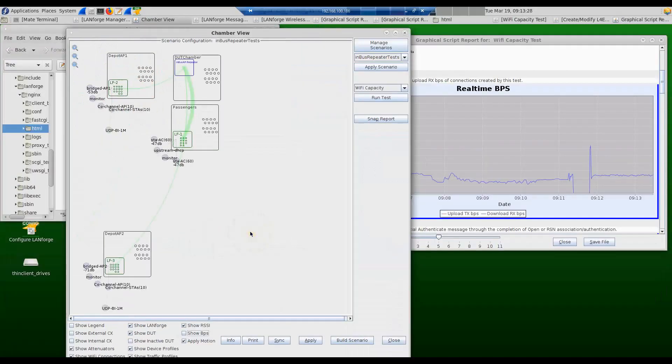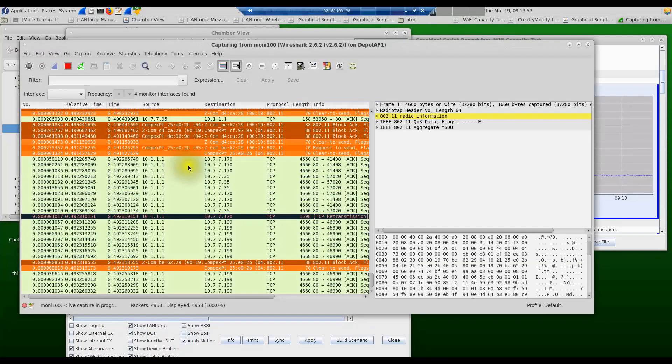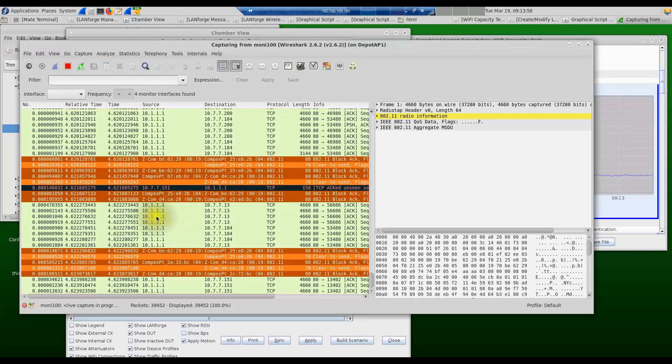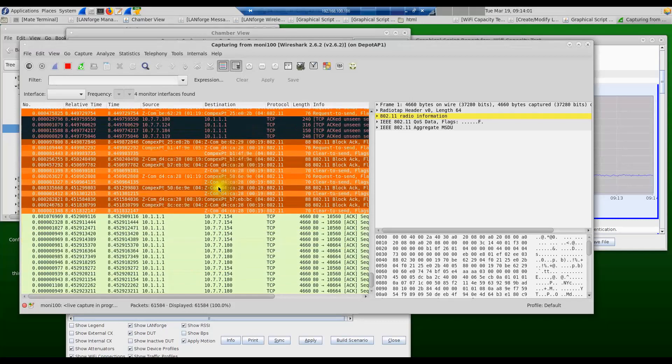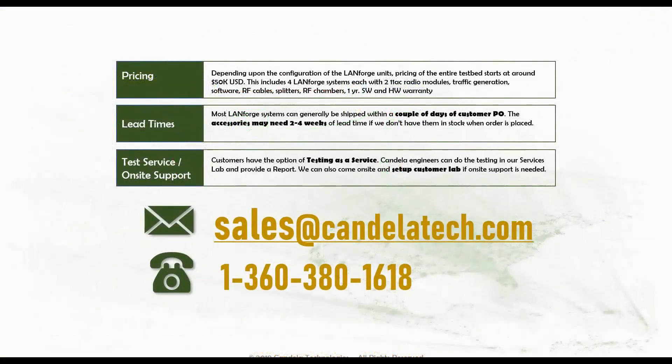Another really cool feature is that you can right-click on any component in the test system and get a real-time capture of what's happening. For example, right-clicking on the monitor port — which is currently capturing all the traffic between the depot AP and the in-bus access point — and selecting sniff ports will launch Wireshark, which will show in real time all the video streaming happening between the server at 10.1.1.1 and the various passengers in the test.